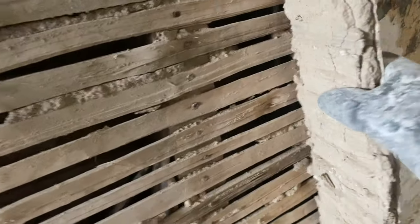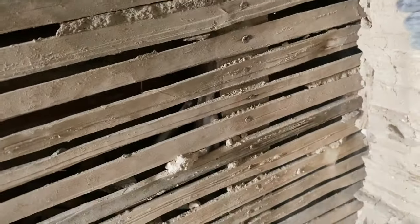Let me show you how I'm getting on. As you can see I've done all that there and it's just coming off so easily - you can see how loose it was. This literally just pulls off.